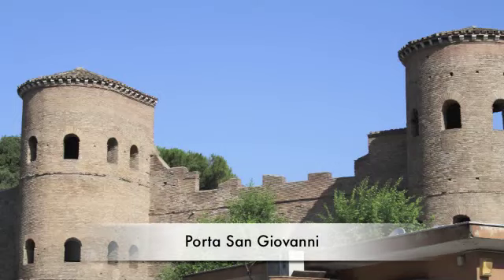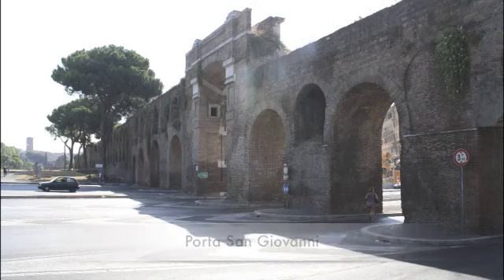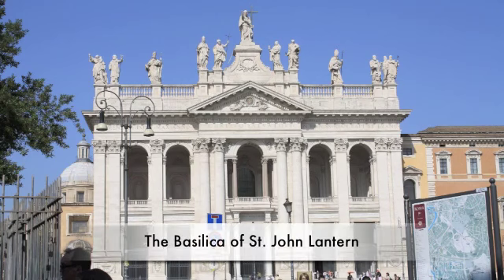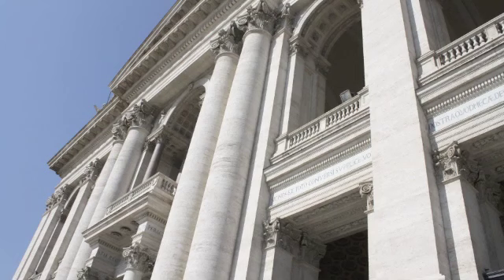We walk through the Porta San Giovanni, a gate in the Aurelian Wall of Rome named after the nearby Basilica of St. John Lateran. Against the skyline, 15 statues of Christ and flanking saints top the facade of St. John Lateran, second only to St. Peter's in importance.